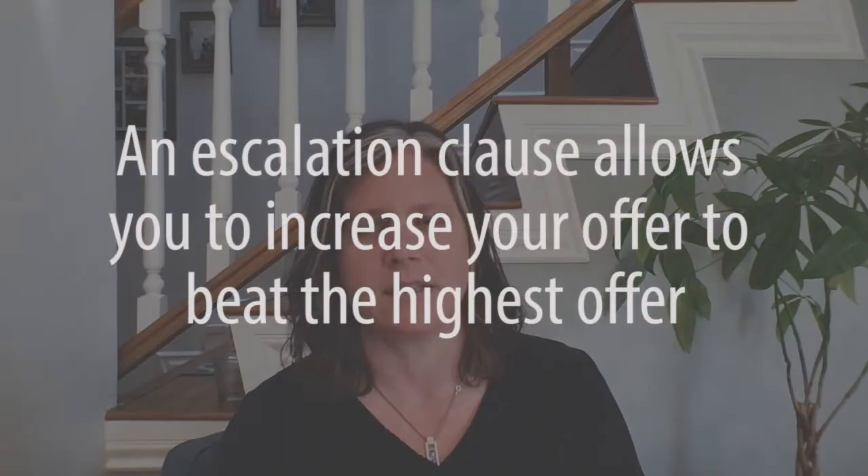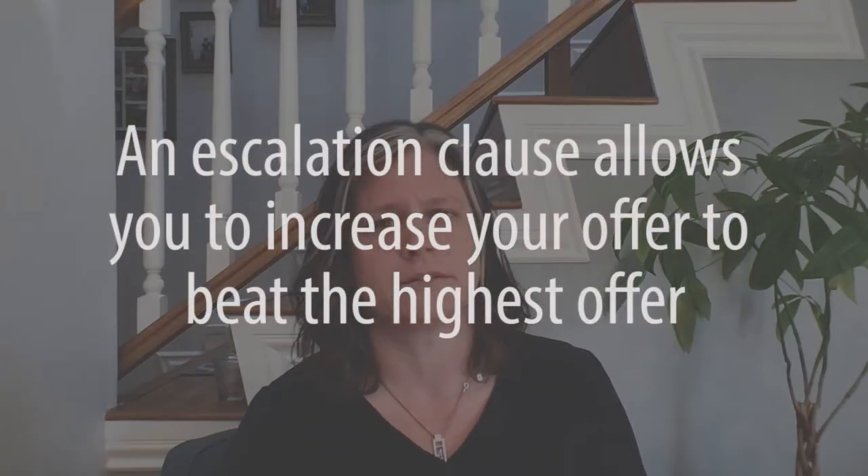One way we can use escalation clauses is to say that you are willing to pay $2,000, $3,000, $4,000, $5,000, or even $10,000 higher than the other highest offer that a seller might receive. Escalation clauses should be used judiciously because obviously there may be a point where you can no longer afford that amount.